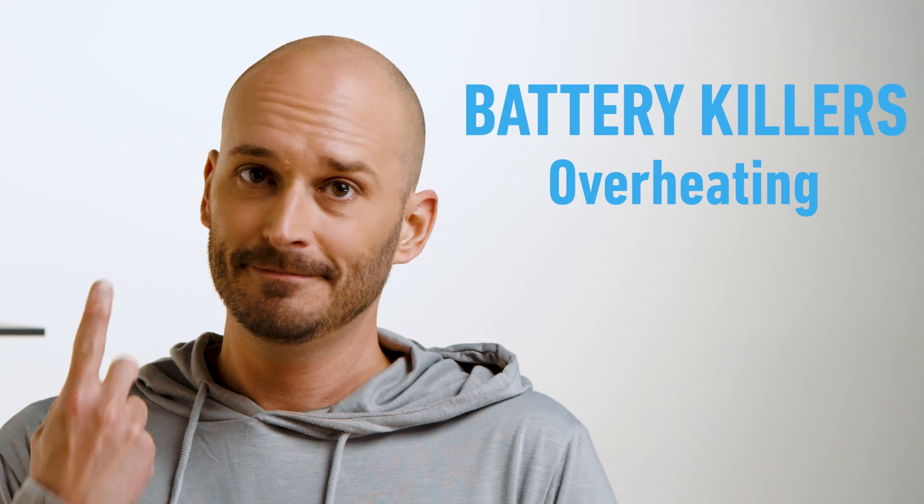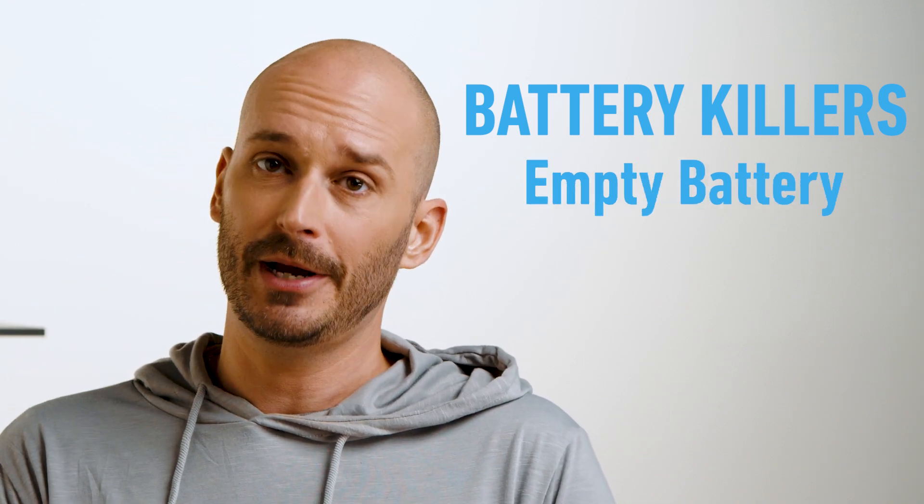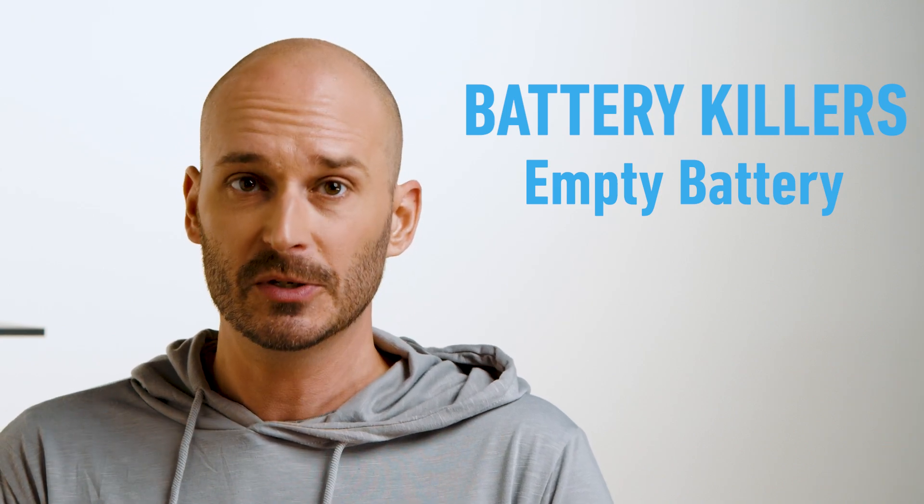There are only three possible battery killers: overheating, overcharging, or an empty battery — which is using your phone when it's lower than 30%. And as we'll soon go over, fast charging has a negligible impact on any of these. Thanks to modern tech, it's actually a non-issue.